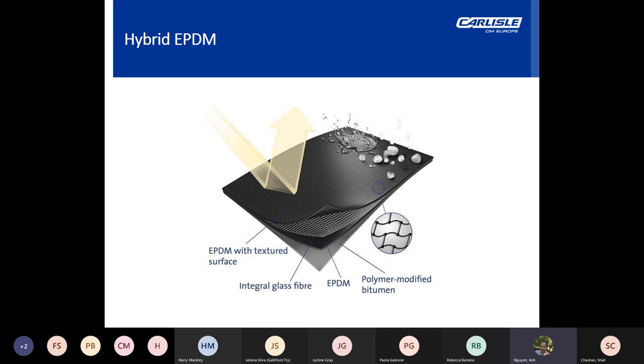Another waterproofing option is the hybrid EPDM product. This has a robust bitumen and EPDM construction, thicker and stronger than conventional single plies, but still with a fast, clean and flame-free installation. It has a fibreglass reinforcement scrim running through the centre of the membrane for added durability, and is compatible with existing bituminous substrates, which are often present in refurbishment scenarios or where a new build joins an existing building.